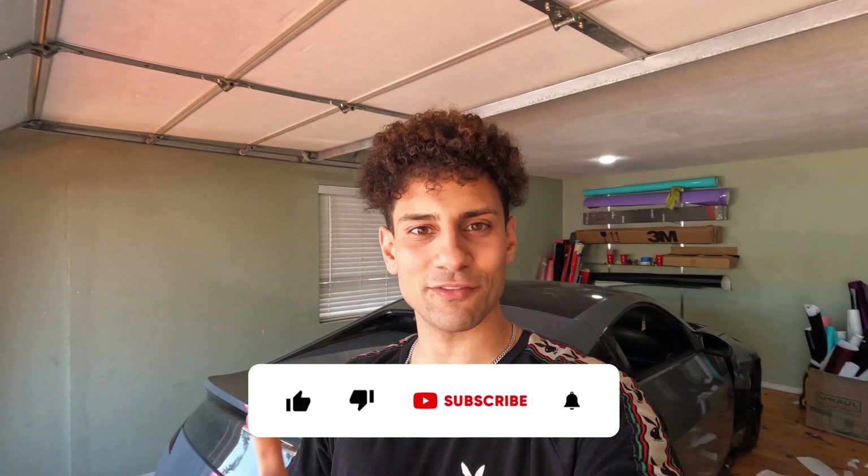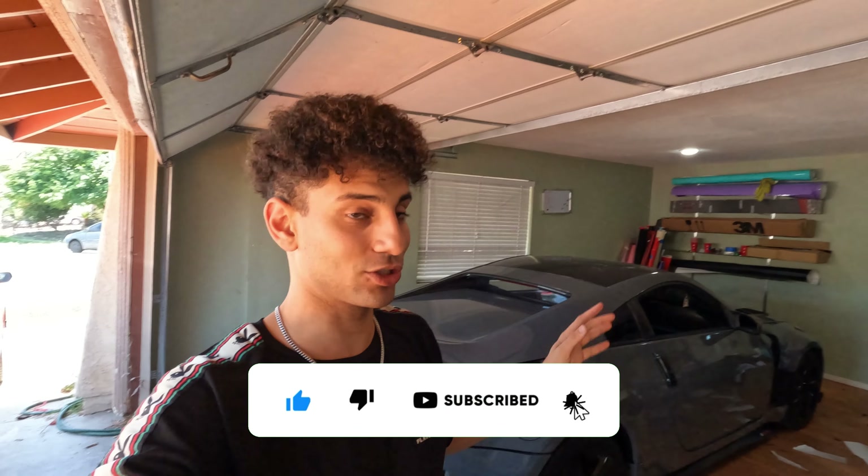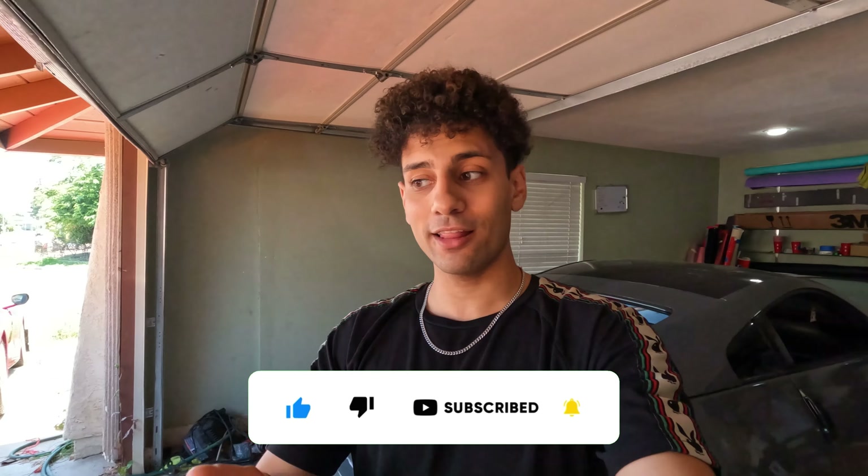What is up YouTube, welcome back to another video. It's July right now, seven months after I purchased the car in January, and I finally got my registration. So you know what that means — I can finally tint my car.